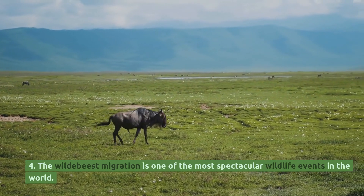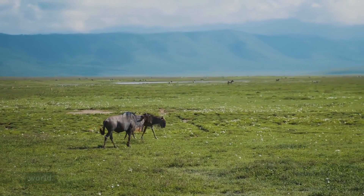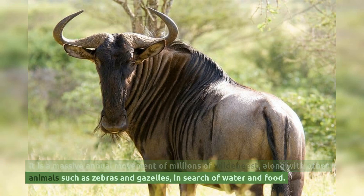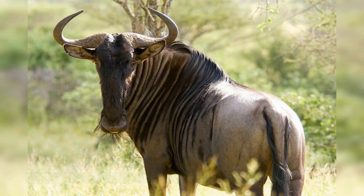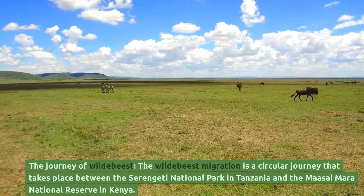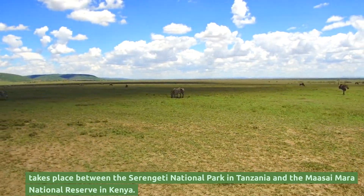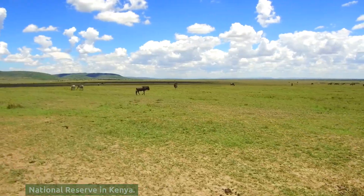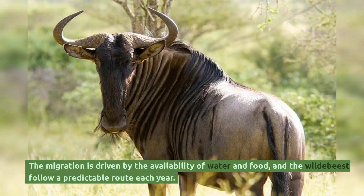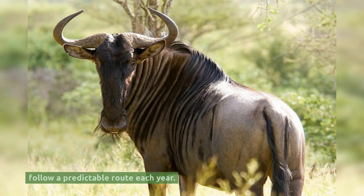The wildebeest migration is one of the most spectacular wildlife events in the world. It is a massive annual movement of millions of wildebeest, along with other animals such as zebras and gazelles, in search of water and food. The migration is a circular journey that takes place between the Serengeti National Park in Tanzania and the Maasai Mara National Reserve in Kenya, driven by the availability of water and food, with wildebeest following a predictable route each year.